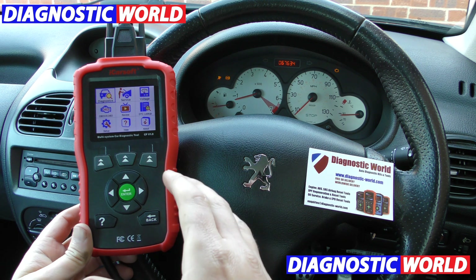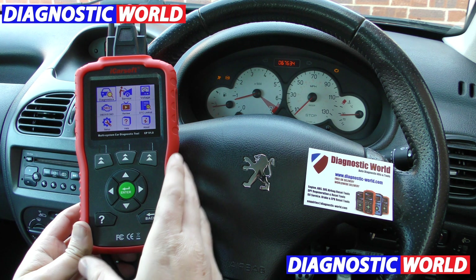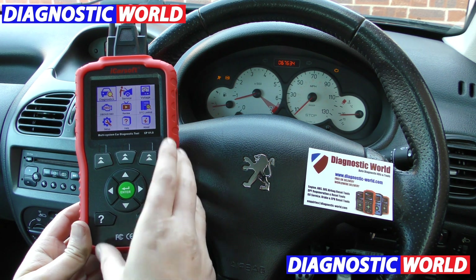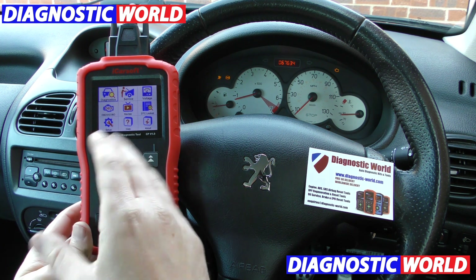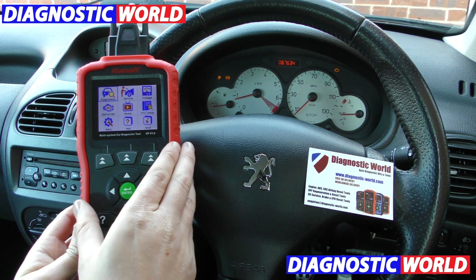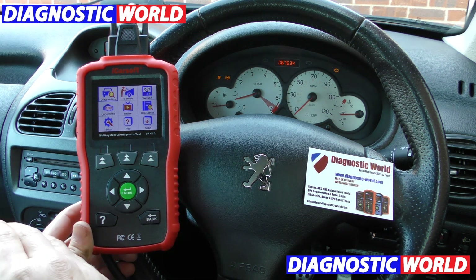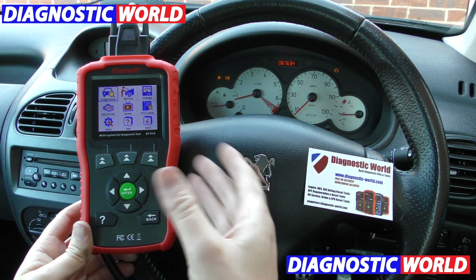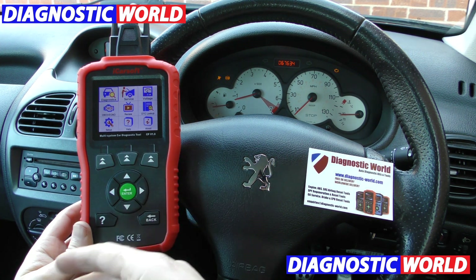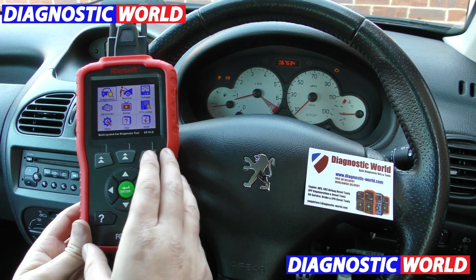That diagnostic check is pretty much standard on every single garage visit. There's no way they will ever tell you to go out and get one of these, because even to a local garage, this is the enemy. They're never going to tell you because it stops them from making money and it means you can actually possibly solve this fault yourself if you want to give it a go or learn about your car. So they're going to book you in and charge you money just for this.